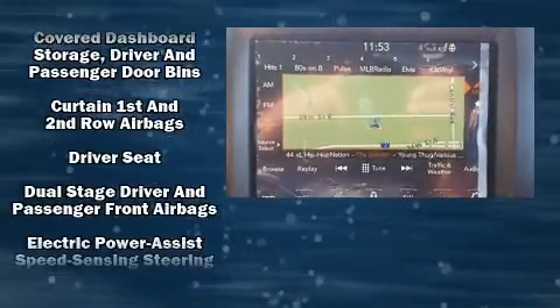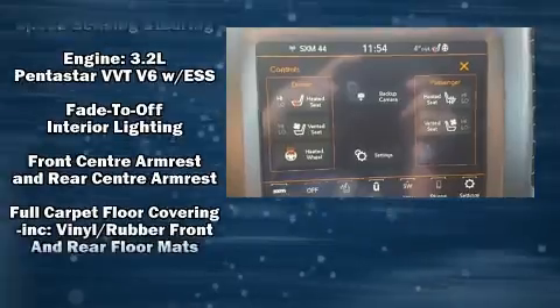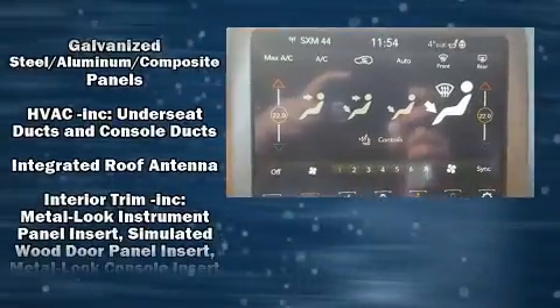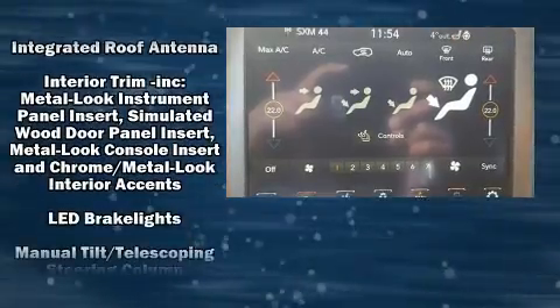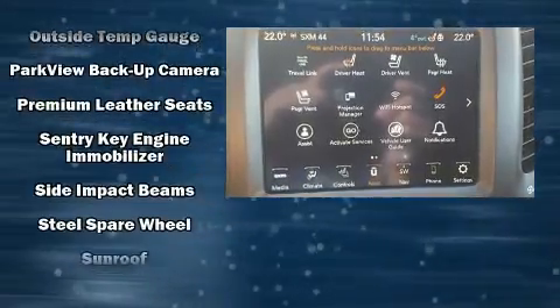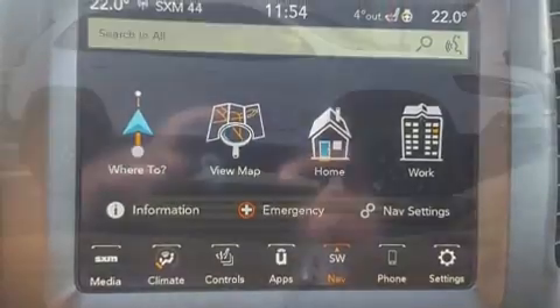Jeep ensures the safety and security of its passengers with equipment such as dual front impact airbags, front and rear side impact airbags, traction control, anti-whiplash front head restraint, ignition disabling, an emergency communication system, and four-wheel disc brakes with ABS. Brake Assist technology provides extra pressure when applying the brakes.